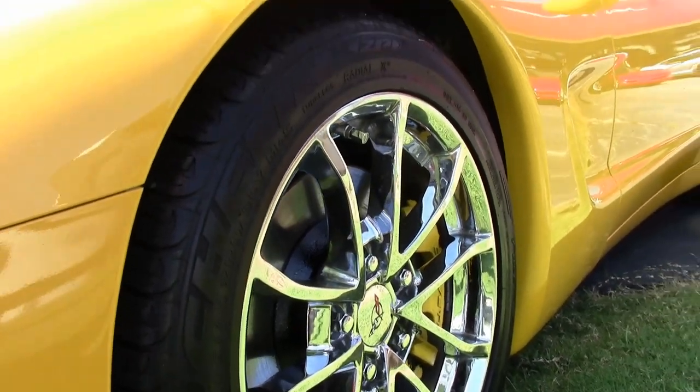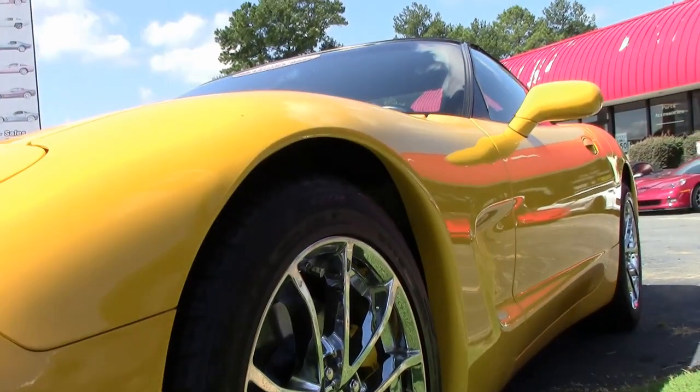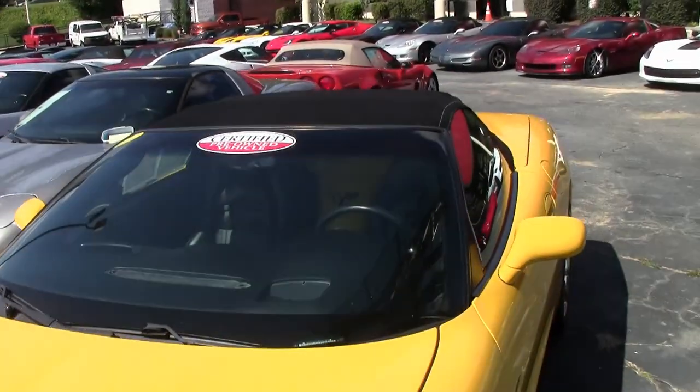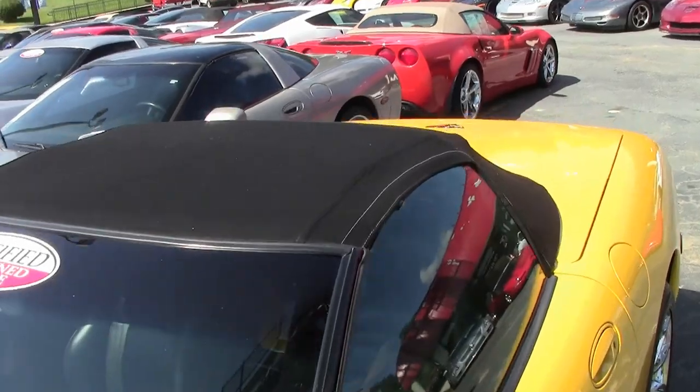Additional features include the performance axle ratio, dual power sports seats, dual zone electronic climate control, Bose CD stereo, fog lamps, and power windows as well. Everything is power on this car.